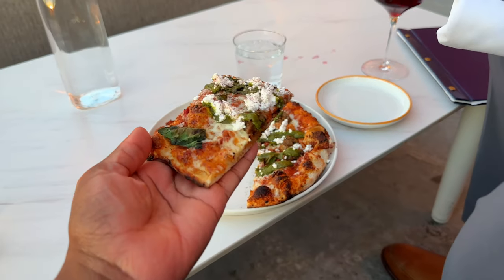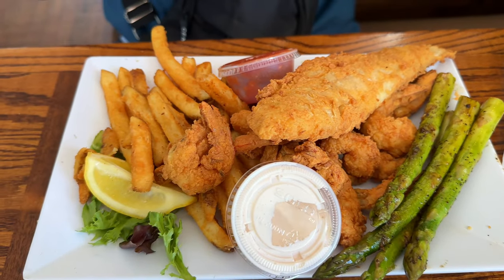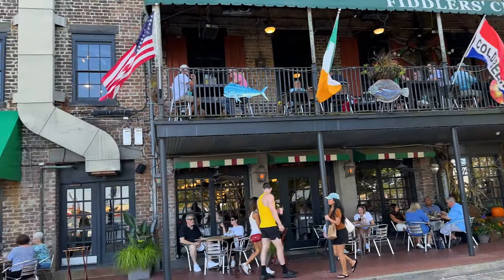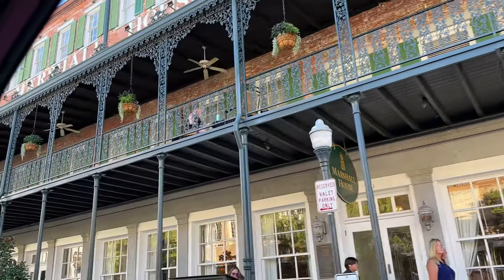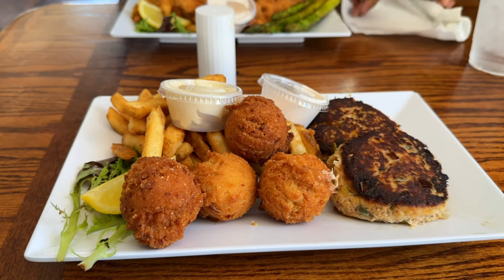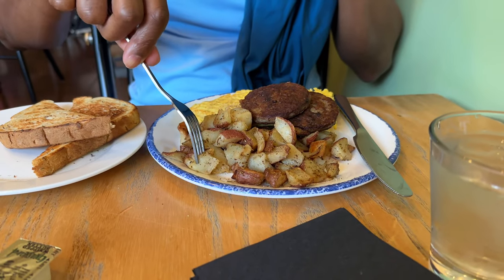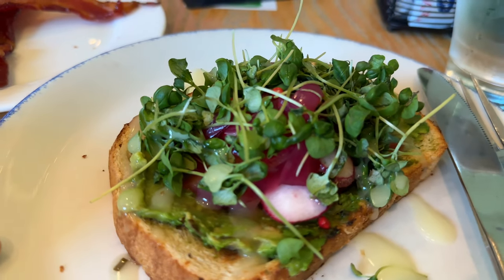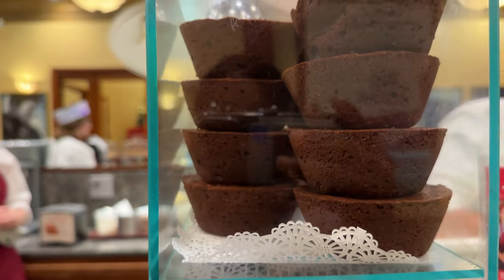Welcome to this delicious journey through Savannah. Are you tired of not knowing where to eat when you visit this charming city? Do you want to savor the best flavors Savannah has to offer? Well, you're in the right place. I'll provide you with mouth-watering solutions to your dining dilemmas. I'll share six amazing spots for breakfast, lunch, dinner, and dessert so you can make the most of your visit. Let's get into it.